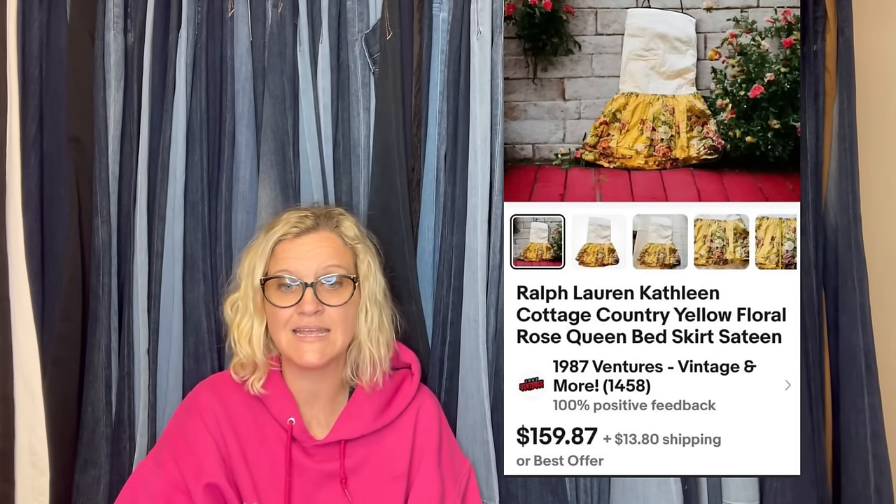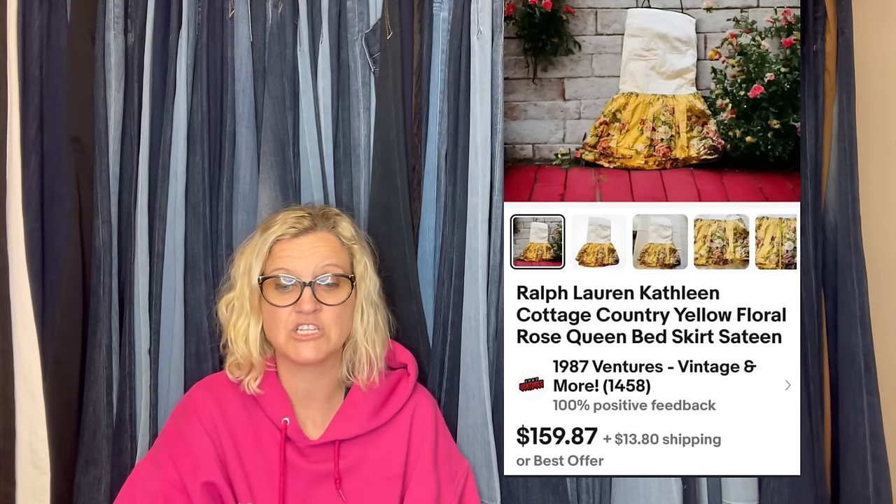Here's another one from 1987 Ventures. 'Found this at a Benz store while out of town for the weekend. My guesstimate is that I paid a dollar or two for this. Took a best offer of $100.' It's a Ralph Lauren Kathleen Cottage Country yellow floral rose queen bed skirt, sateen. Anything Ralph Lauren — vintage linens, clothing — look it up. A lot of the Ralph Lauren vintage is a bolo.